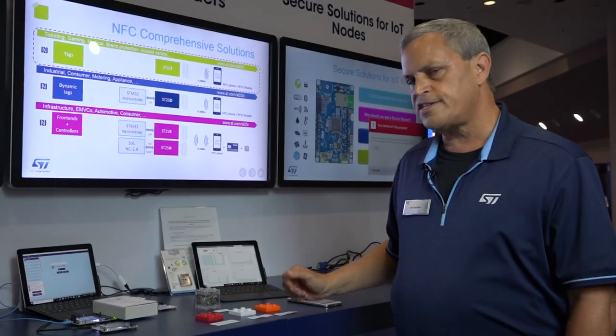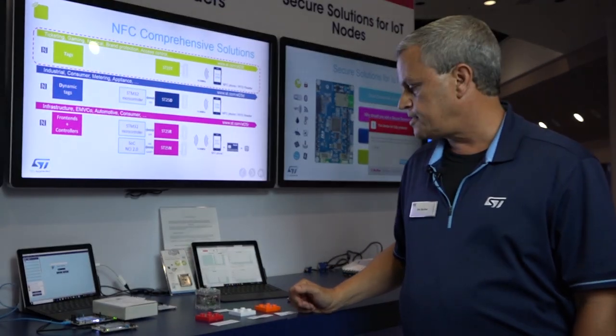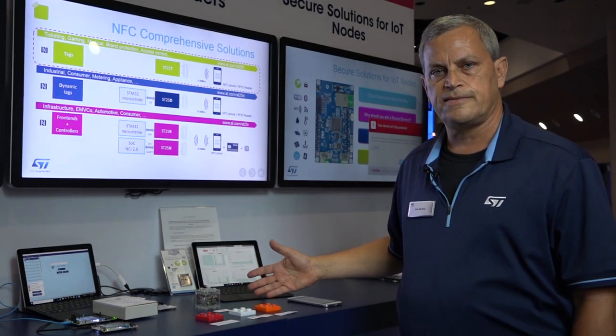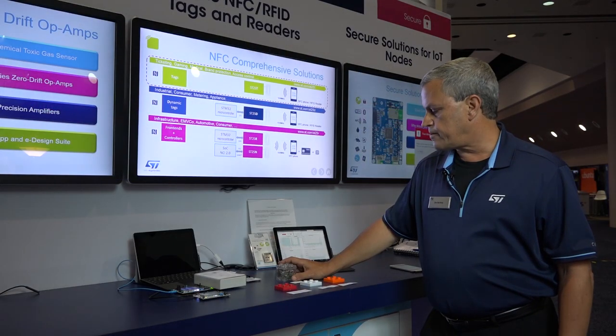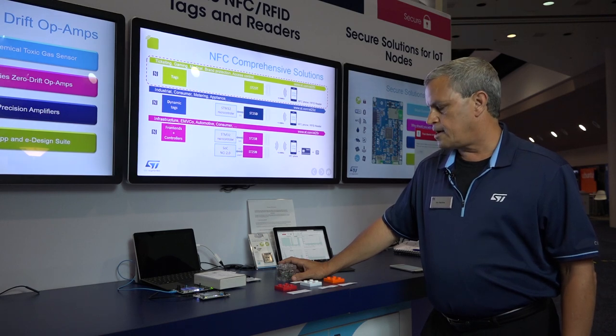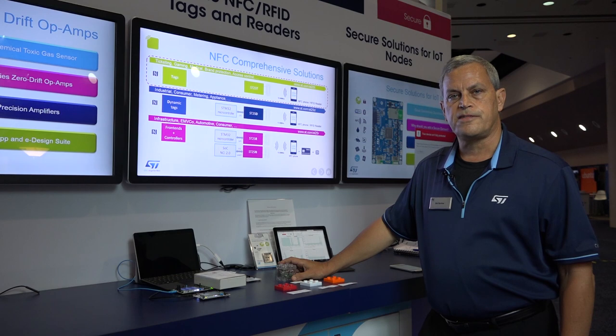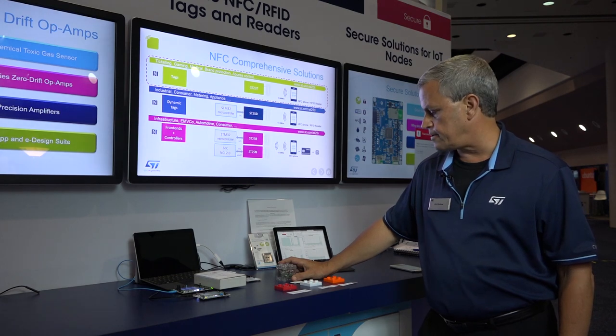And we have, through TRUST25 authentication, the ability to control nodes and their access to the Internet. What NFC enables here is it allows different nodes to be identified on their role in the Internet and also whether they're authentic or not to have access to the Internet.